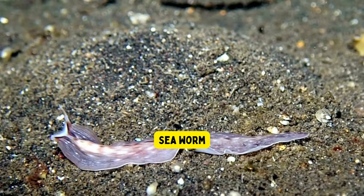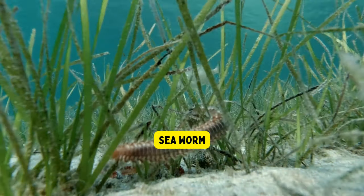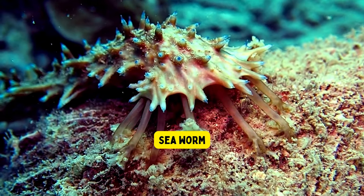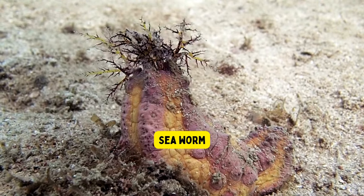Sea worm. Sea worms are fascinating creatures that live in the ocean. They are long, slimy animals with no legs or bones, and they love to burrow in the sand or mud at the bottom of the sea. Some sea worms can even glow in the dark, making them look like tiny underwater stars.